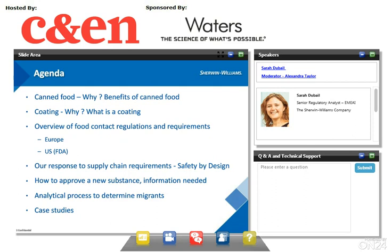The agenda for today's webinar is: first, a short review of why canned food and what are the benefits of metal can packaging; then why coatings, what is a coating and what it is used for; then I will give an overview of food contact regulations and requirements, especially in Europe and in the U.S., and detail how our approach meets the requirements coming from regulators but also from the supply chain, the ultimate goal being to ensure consumer safety. Sherwin-Williams, formerly Valspar Corporation, has implemented a process called Safety by Design.